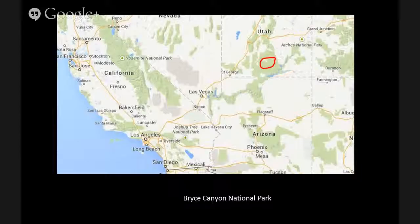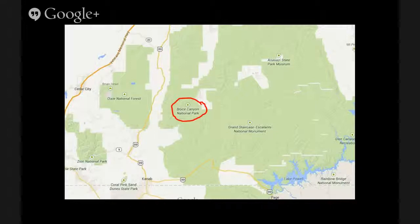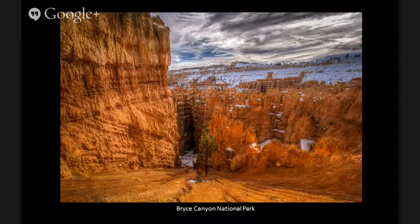Let me switch gears now to winter. Last January I happened to be in Utah on a trip, and I went to Bryce Canyon National Park — it's close to Zion Park, close to Page, Arizona. Bryce Canyon is a little bit higher elevation, so it has more snow. The thing I really liked is you have these beautiful red rock formations, and when there's snow on them, they really seem to pop nicely. And in the winter you get some more dramatic skies.